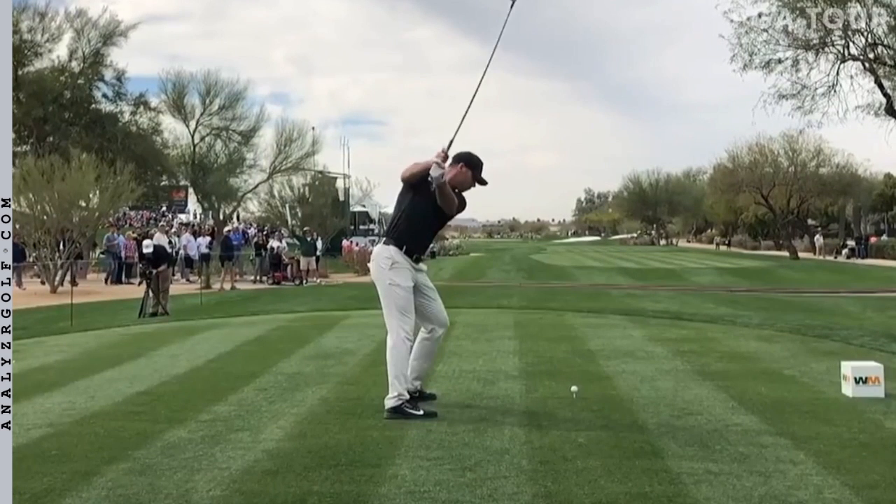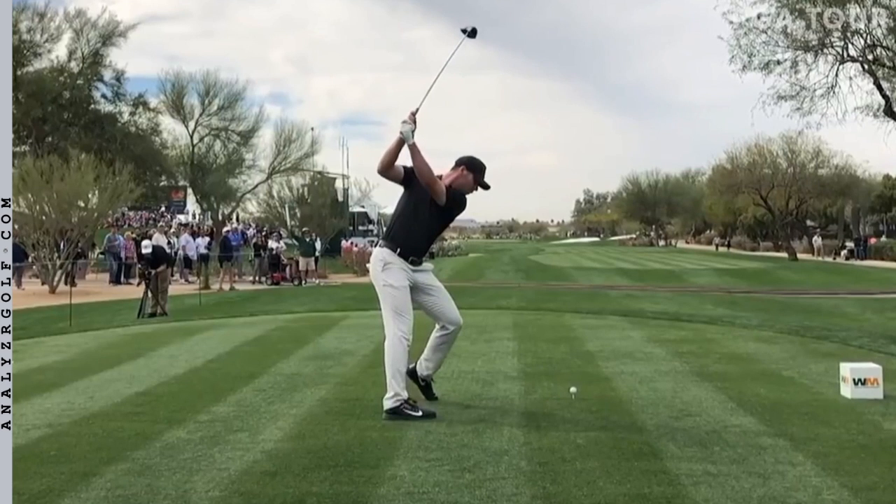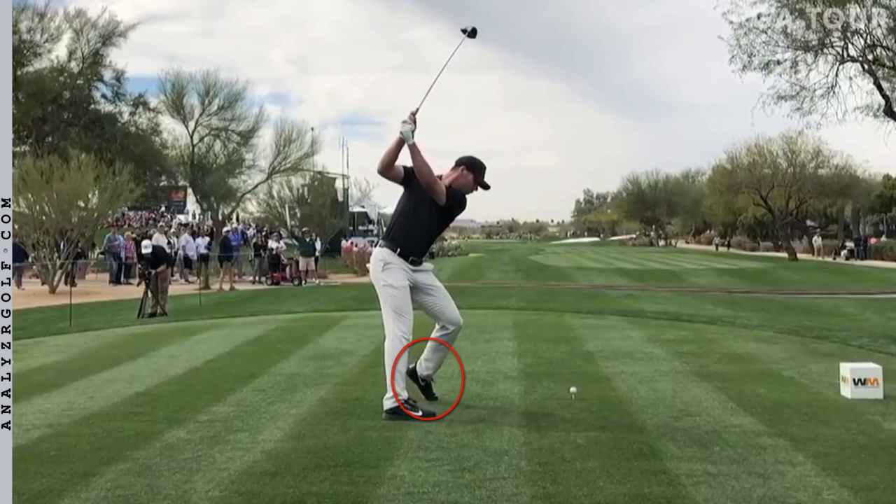As Matt takes it back very steep with the club shaft, that tends to get the club very across the line at the top — meaning the club is pointing way to the right, as opposed to a more orthodox look where it points parallel to the target. You can also see the lead foot has been picked up off the ground. Many golfers instinctively do this when they first start, and then get taught to keep the foot down. I do it myself only because I was taught that, and I think it's been perpetuated in the golf industry for a long time.